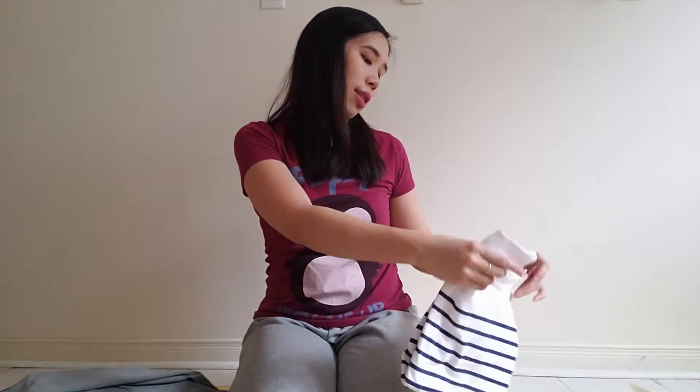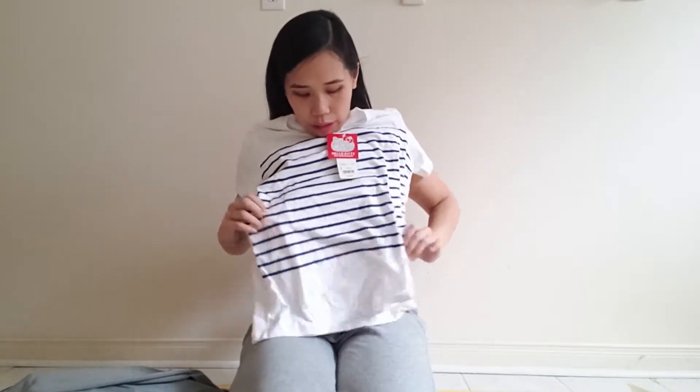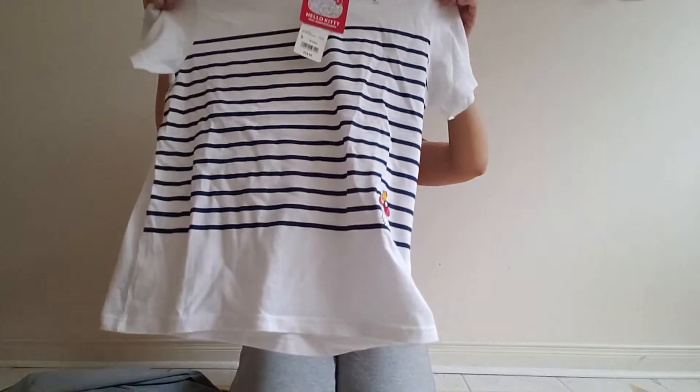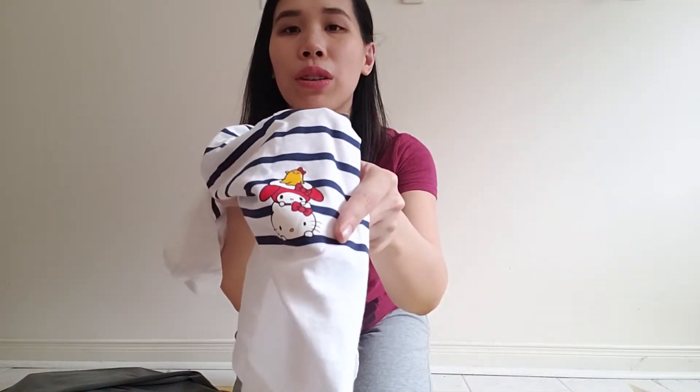The last piece is from their Hello Kitty 45th anniversary collaboration. I bought a t-shirt — it's a simple white tee with some stripes. There were other styles but they had really big graphics on the front, so I went with this one. If I didn't mention it, you wouldn't really notice it's a Hello Kitty shirt, other than a small picture at the bottom. It just looks like a plain t-shirt, so you can match it with a blazer or jeans.